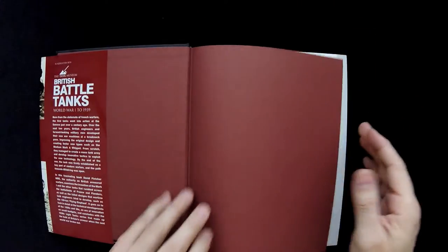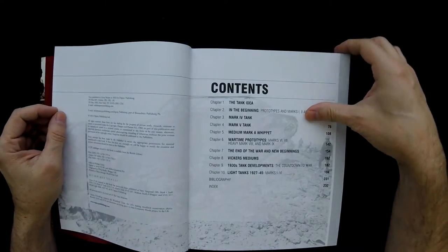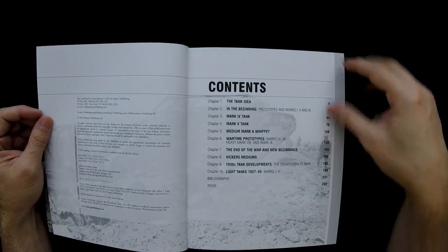In terms of quality and print publication, Osprey is very good. I'm not seeing any production issues in terms of the quality of the book and so forth.